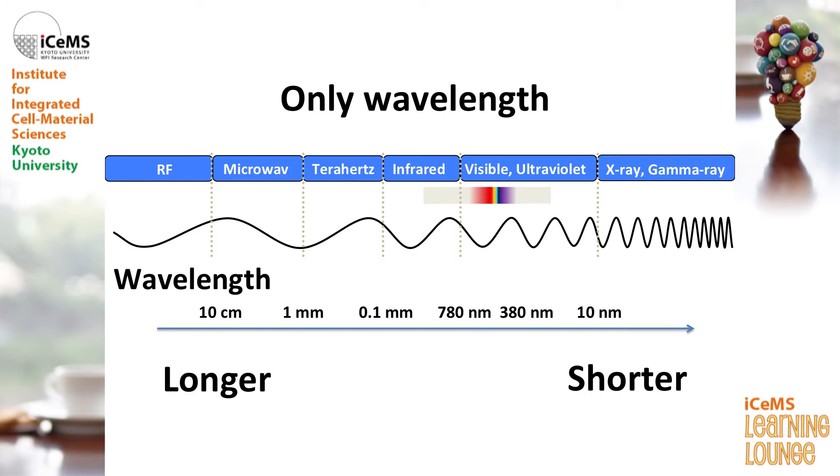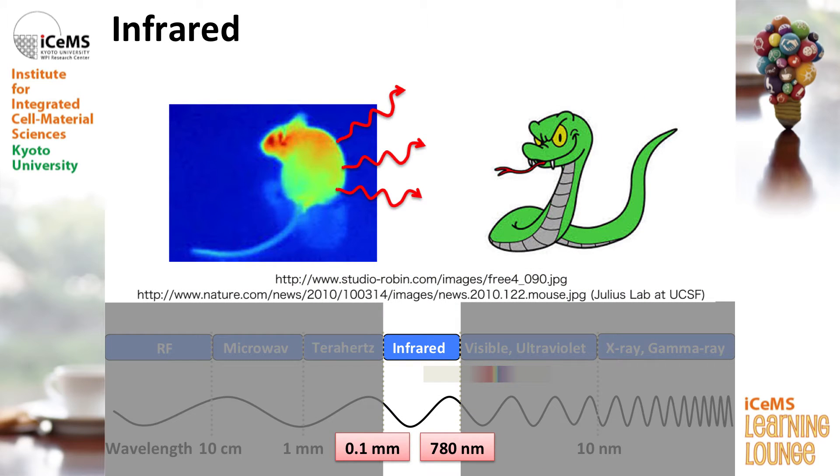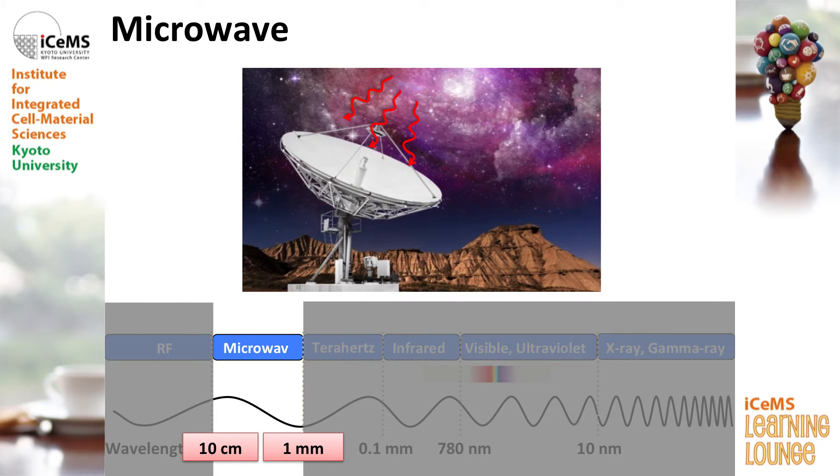It's just only wavelengths. This is the chart of the light with different wavelengths. Here is the visible light, here is the infrared light, and here is the microwave light. From the left side to the right side, the wavelengths become shorter and shorter. Our naked eye can detect wavelengths of 380 nm to 700 nm. The infrared wavelength is a little bit longer than visible light, and the microwave wavelength is much, much longer than visible light and infrared light.